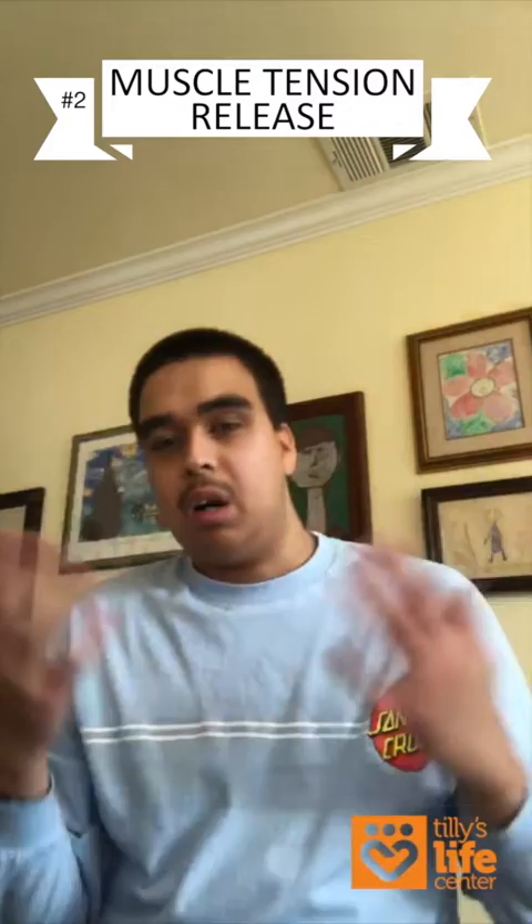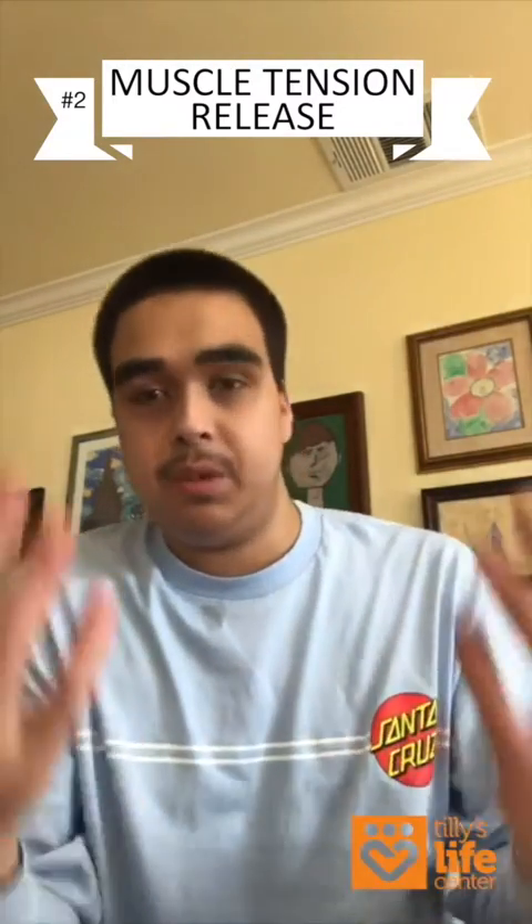Thanks, Sophie. Eric, what's the second one? The next thing on Take Five is muscle tensions. All I want you guys to do is do it with me. We're going to close the fist and squeeze and tighten up all of our muscles in our arms. Squeeze and count to five — five, four, three, two, one. Let go. That's one of your things to do for muscle tensions.